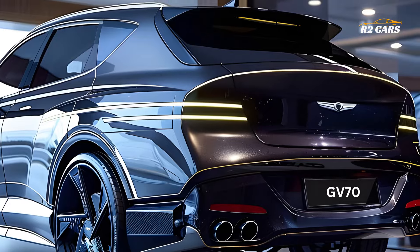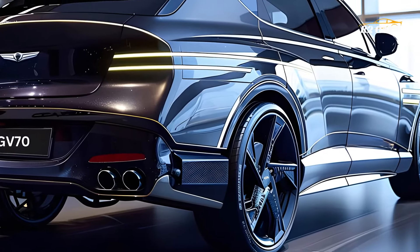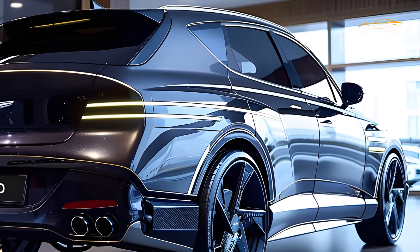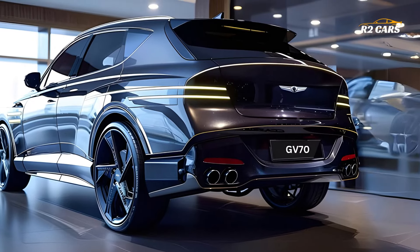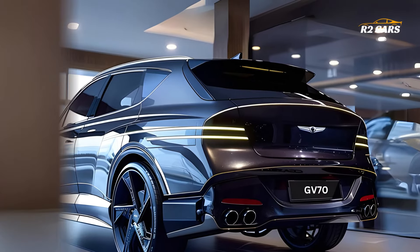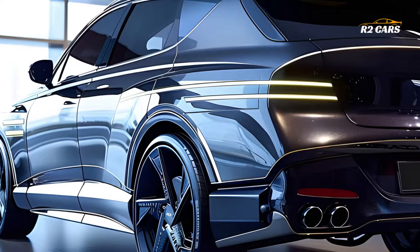The revised GV70 is most notable for its wide new display that covers the dashboard in its entirety. Stunning visuals are provided to drivers and passengers by means of this panoramic screen, which integrates all of the vehicle's infotainment capabilities smoothly. At your fingertips, you'll find a plethora of information and entertainment, whether you're driving through a city or across the country.